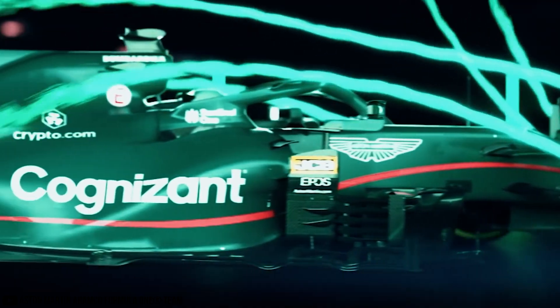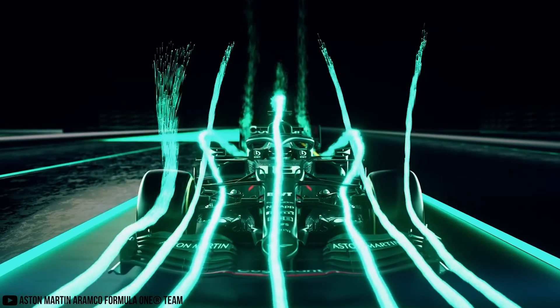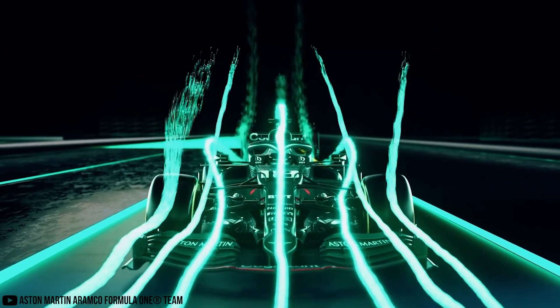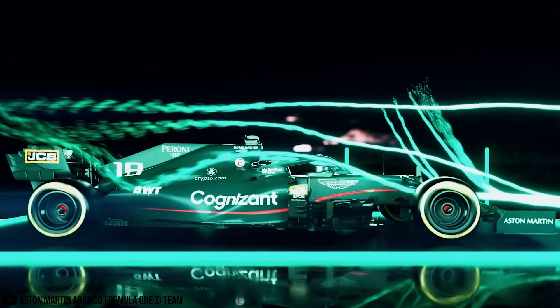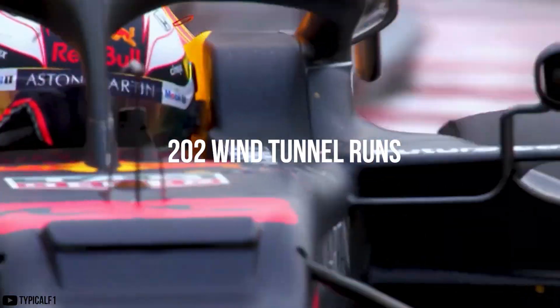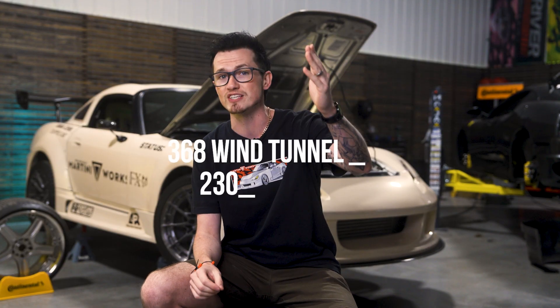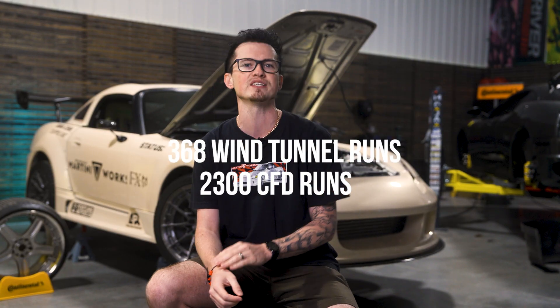Now, in Formula One, actually testing their cars in a wind tunnel or CFD simulations are limited depending on how good you do, and your allocation is adjusted every six months. For instance, Red Bull, who's taken the grid by storm, may only have 202 runs available in a wind tunnel in terms of testing, and 1,260 in a CFD analysis. Whereas Williams — poor Williams — gets 368 runs and 2,300 runs in their CFD analysis. This gives them more time to make a better car.